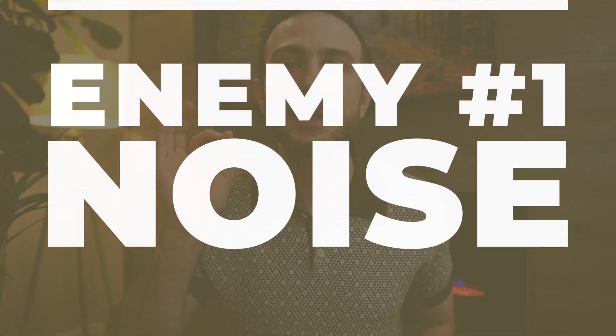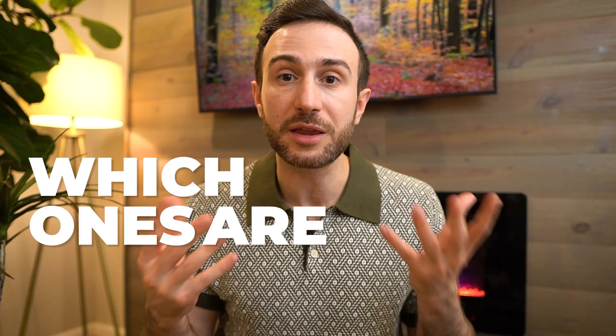Enemy number 1 is the noise. When you're studying for the step exams, there is so much noise regarding the resources, the advice, how many times you have to go through a resource, self-assessments you have to do, Anki decks, flashcards, notes. And the question is which ones are the best ones?